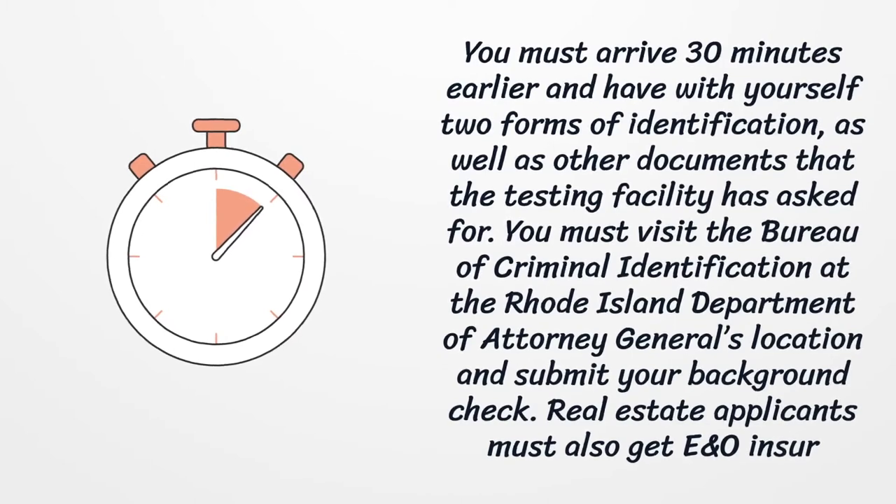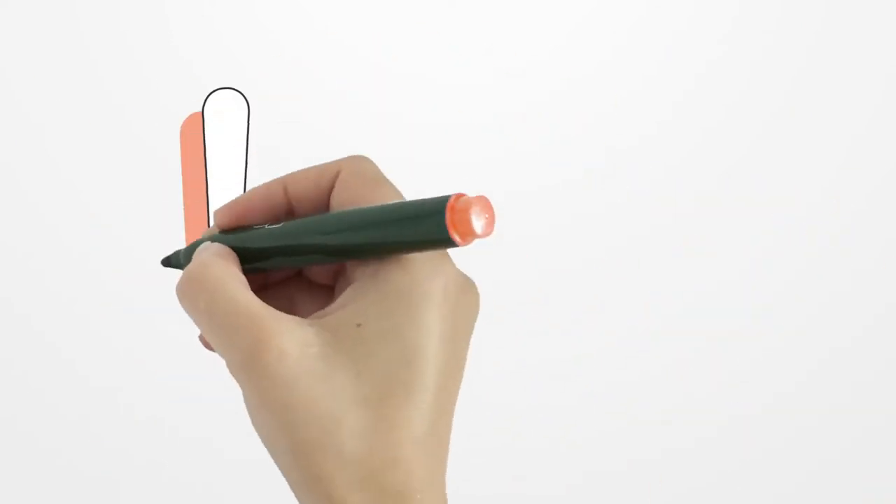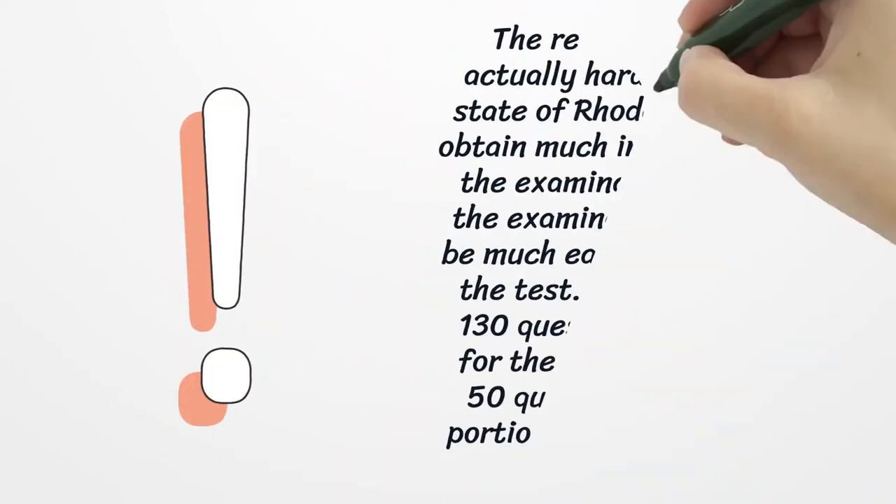You must visit the Bureau of Criminal Identification at the Rhode Island Department of Attorney General's location and submit your background check. Real estate applicants must also get E&O insurance, which the state has taken responsibility to provide for Rhode Island real estate licenses.